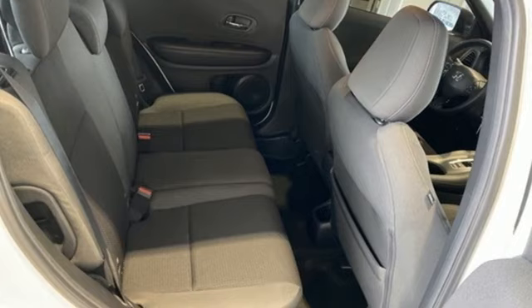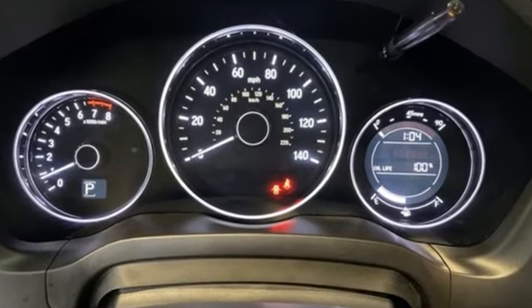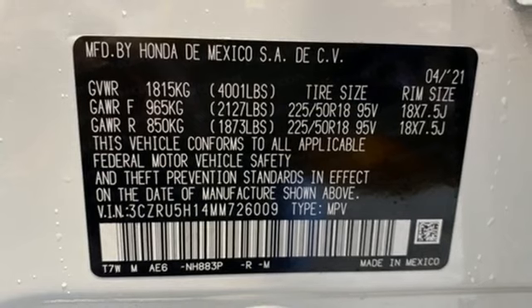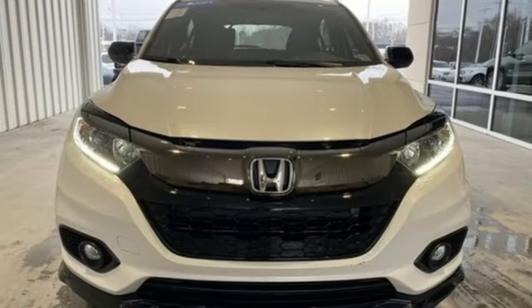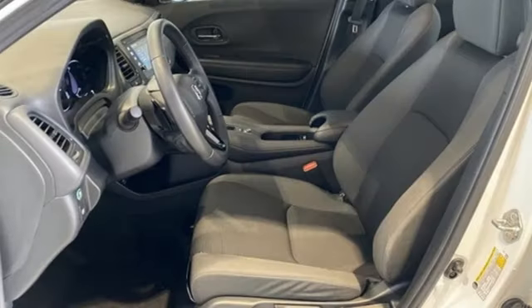A great vehicle is comprised of great features like these: inline four-cylinder engine, manual tilting steering column, external memory control, manual telescoping steering column, wireless phone connectivity, voice activation, aluminum wheels, selective service internet access, and streaming audio. Honda's created some of the most admired vehicles on the planet.